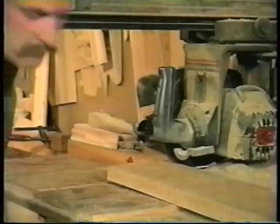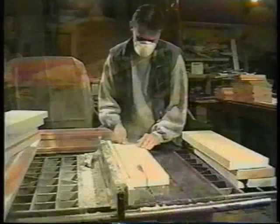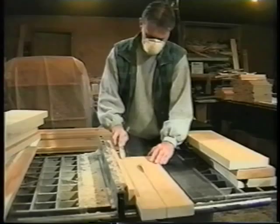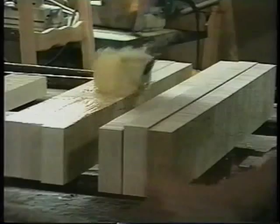I moved here in 1976 from Ontario to Woodstock. I went to work for a furniture manufacturer here in Woodstock and I ran a molder which made furniture components. I ran that for two years, then worked for a door manufacturer, and then went into my own business after that in about 1987.